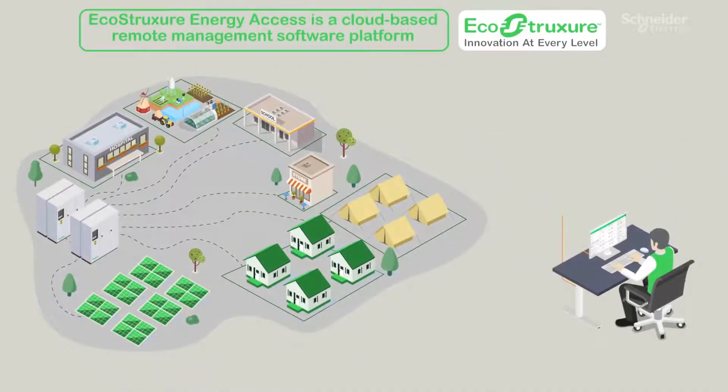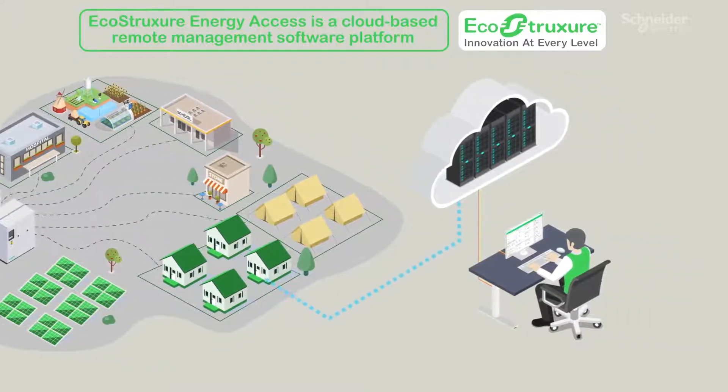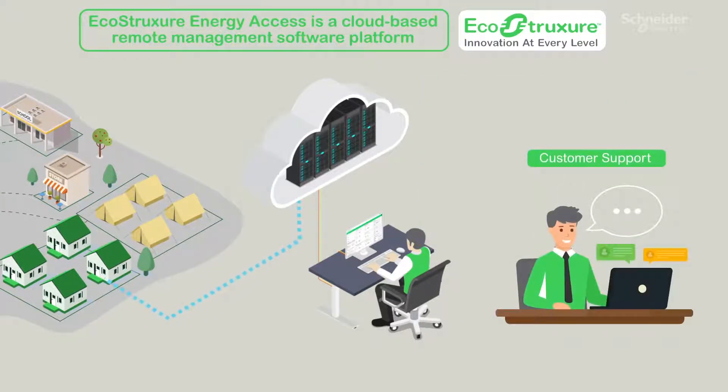EcoStruxure Energy Access is a cloud-based, remote management software platform, enabling installers to stay connected with customers and manage off-grid installations. Data security is ensured by Schneider Electric's validation process, and customer support handles queries from installers.